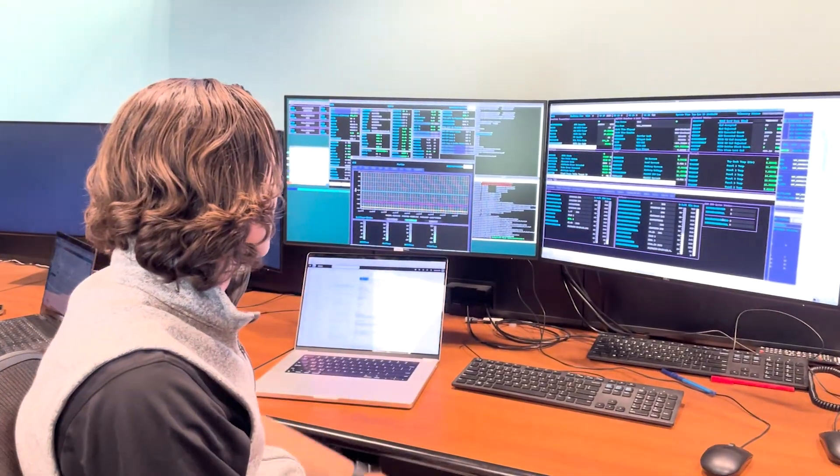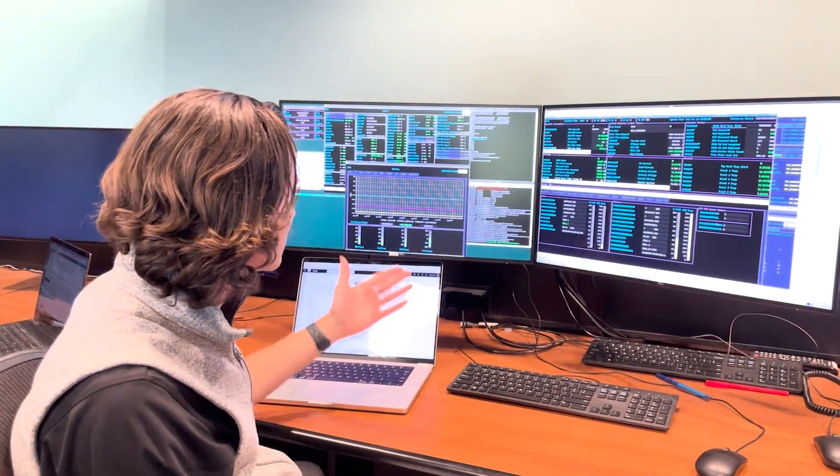Normally, everything goes according to plan and you're just checking command counts to make sure — if I send a command up, does the spacecraft respond? I saw a really interesting description for a job that said students fly satellites.